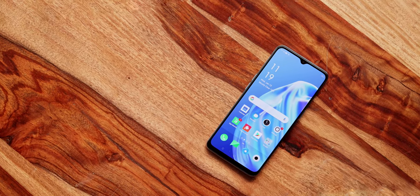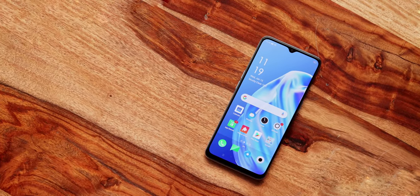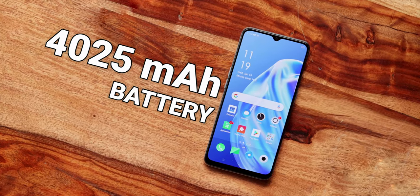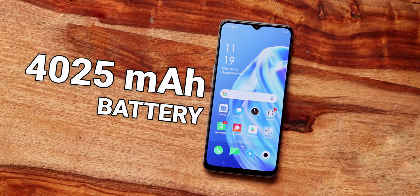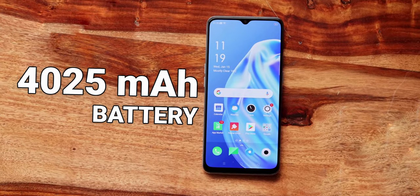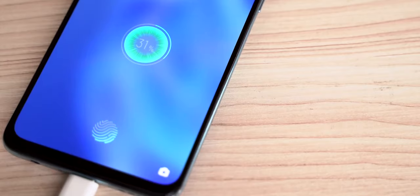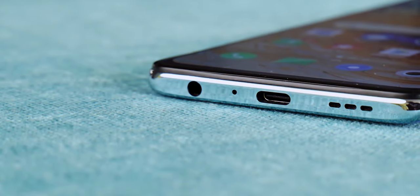The battery is 4000mAh, which is a good capacity. It supports 20W VOOC fast charging 3.0 and has a USB Type-C port, which is a positive. Overall the battery performance is decent.